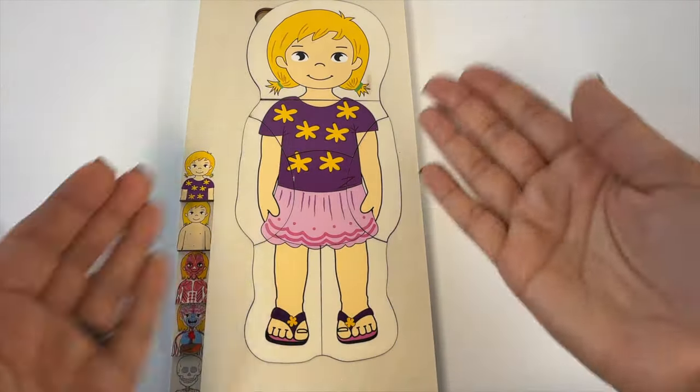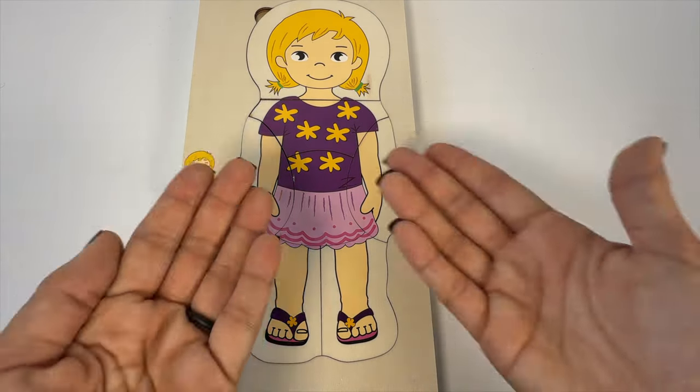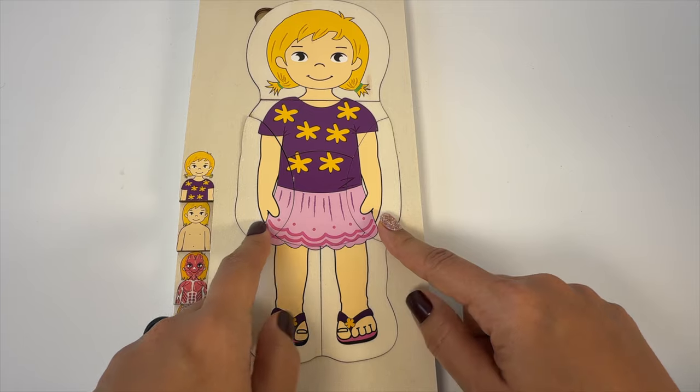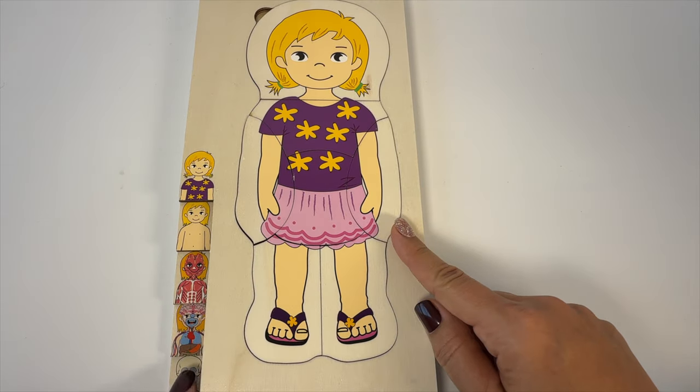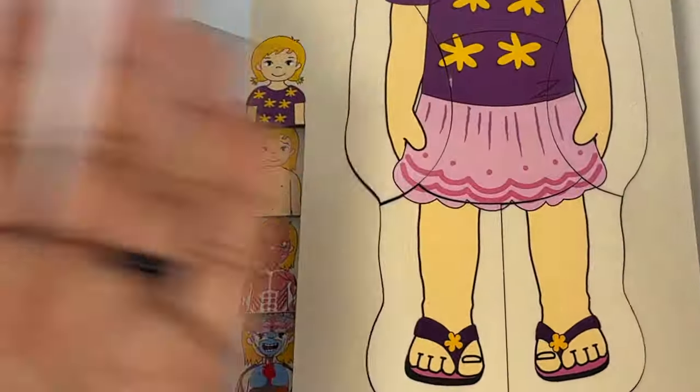Hi early learners. Today let's do this fun human body puzzle together. Did you know the human body is kind of like a puzzle? It's made up of all different types of systems that work together so that we can do all kinds of fun things.